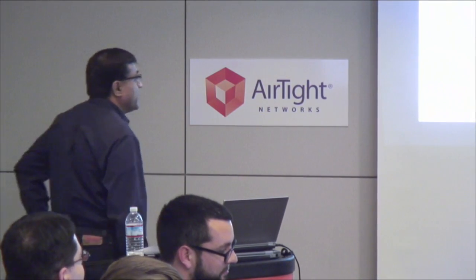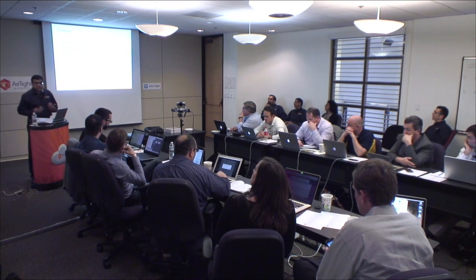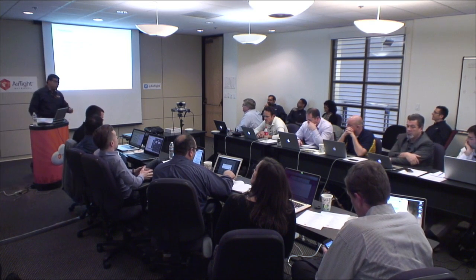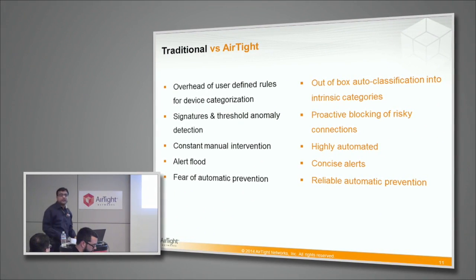So what did we do differently? Instead of user-defined rules, we decided to use the intrinsic behaviors of devices to classify them into three categories: authorized — my own; rogues — unmanaged but connected to my network; and external — unmanaged and outside my network. Then instead of chasing signatures and thresholds, we focused on the risky connections. Do not focus on tools, do not focus on packet statistics — focus on what connection is being exploited by the specific tool.